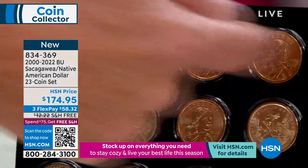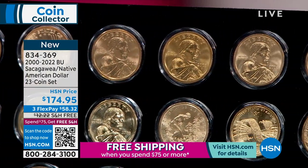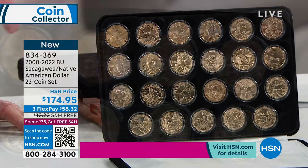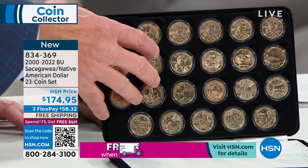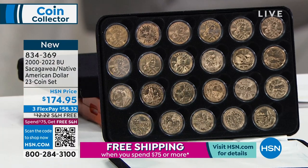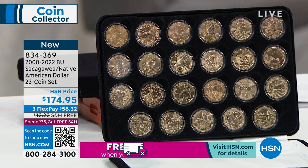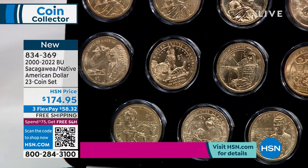Many of these coins, particularly in the mid-range, run $12 to $16 to $18 each. But beyond the coins, you have 23 airtight holders at 59 cents apiece — that's $13 worth — and the box is $20. So now you're looking at $35 in packaging. That means you're looking at roughly $7 a coin for gem brilliant uncirculated United States dollar coins. It's truly a spectacular opportunity.